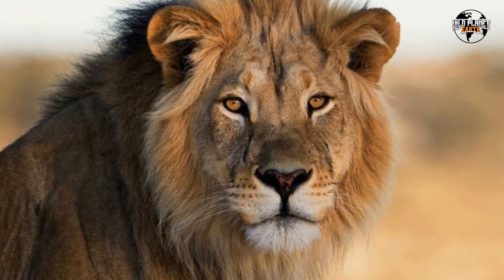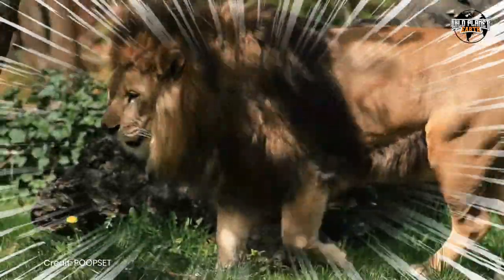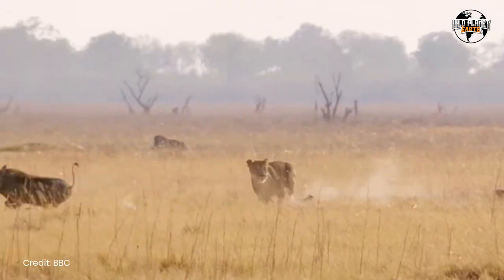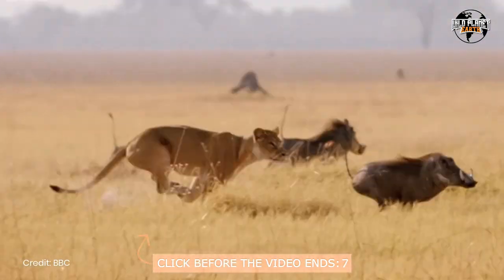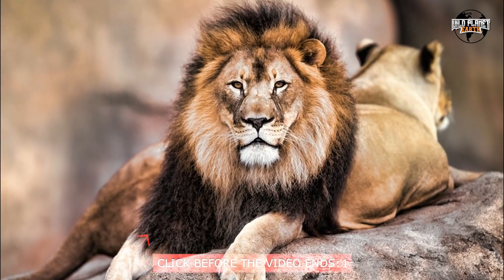Lion hunting techniques showcase the incredible skill and adaptability of these apex predators. From their prey preferences to their strategies in both solo and group hunting, lions have evolved to become masters of their environment. As we learn more about these fascinating creatures, we gain a deeper appreciation for their complex social structure, hunting prowess, and the role they play in maintaining the delicate balance of their ecosystems.